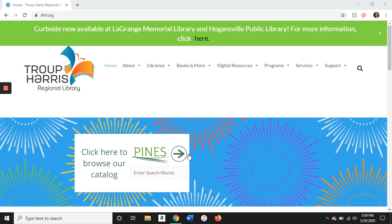The first thing you want to do is open up a web browser and navigate to either the Pines homepage which is www.gapines.org, or you can go to our regional library homepage which is www.thrl.org, which is where we are right now.